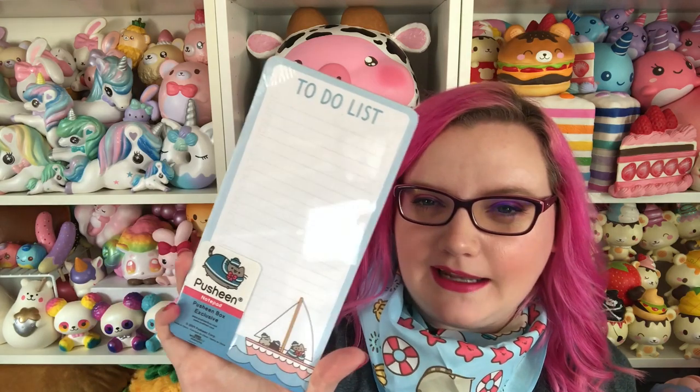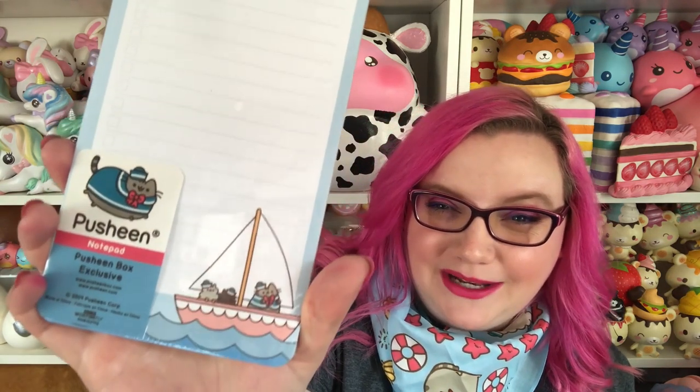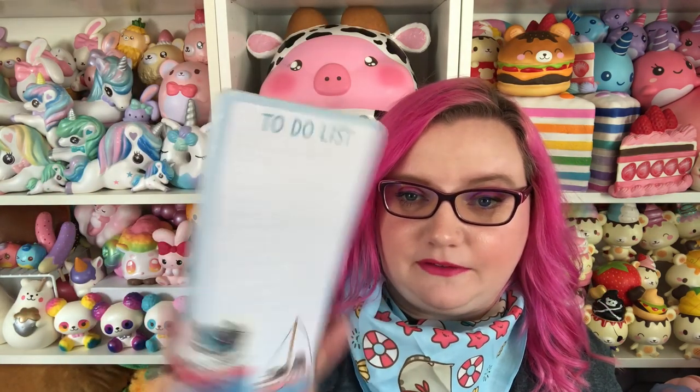Then we have this notepad. It says 'to-do list.' There's a magnet on the back so you can attach it to your fridge. There's Pusheen on the boat again — so cute. It's a really big magnet too, so it's not going to fall off.